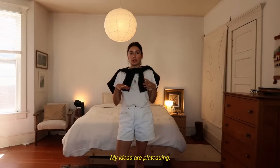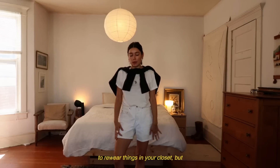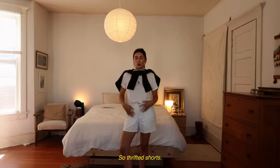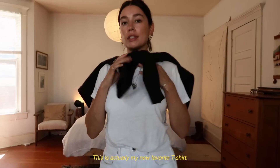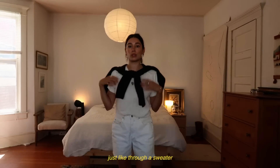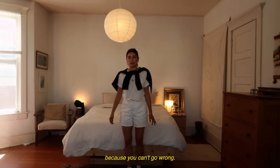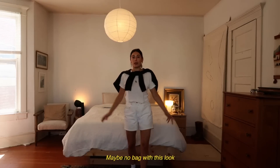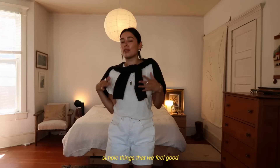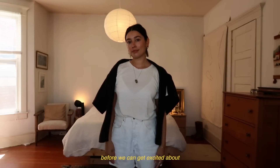My ideas are plateauing — I'm just doing the same things over and over again, which I guess is great if you want to re-wear things in your closet. Monochromatic. Thrifted shorts, little white tee — this is actually my new favorite t-shirt, it's from Young Maven, a mix of hemp and cotton. Just threw a sweater over my shoulders because I really like the way this looks. And then little loafers and socks again because you can't go wrong. Maybe no bag with this look because I can't figure out which one I like with it.